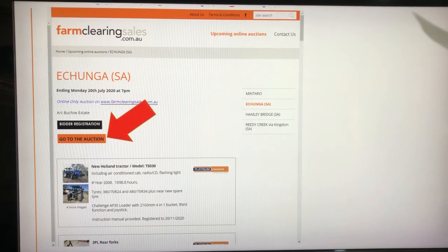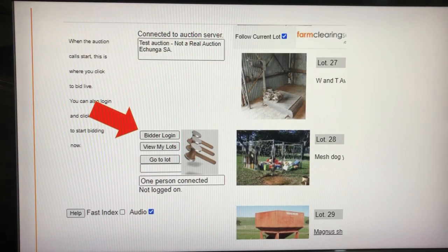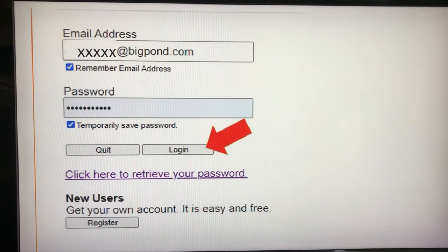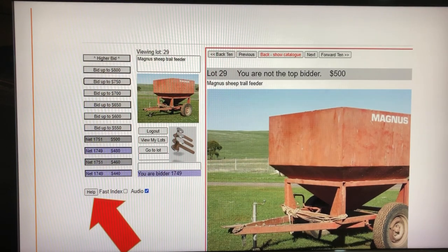It will take you to the auction page where you can log in. Just to the left of the Interbid auction hammers, click on Bidder Login. Enter your email address and the password you've been provided, and click Login. Your bidder number will be displayed. Any bids you place will be colour coded the same colour. Be sure to take a look at the help page for heaps of information.